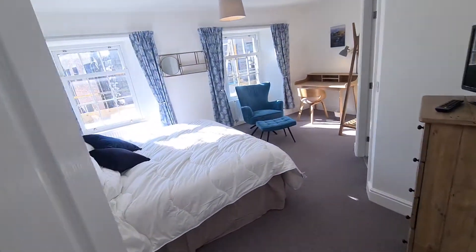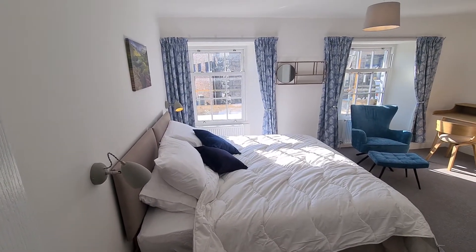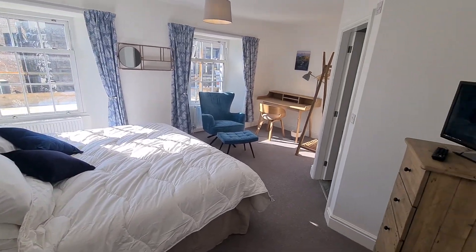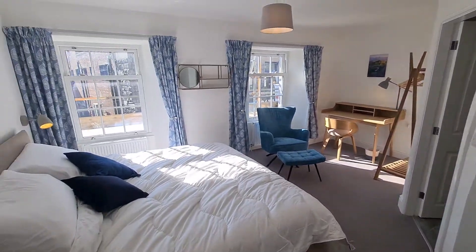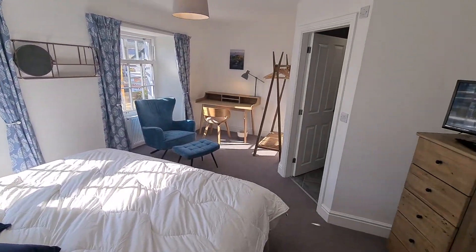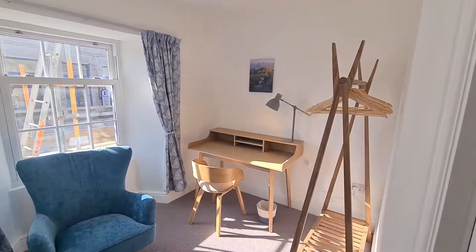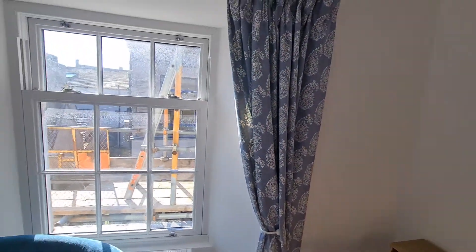This is room six — we're still on the second floor, and it's as per the room below, so it's a really big room this one. You've got a cozy seat, desk area, hanging space, and a dual aspect to the front with these lovely sash windows.